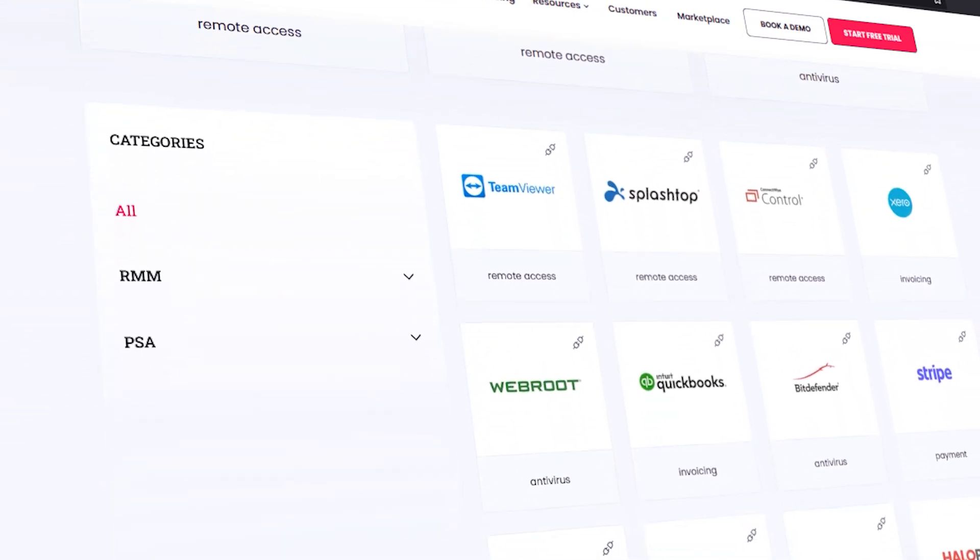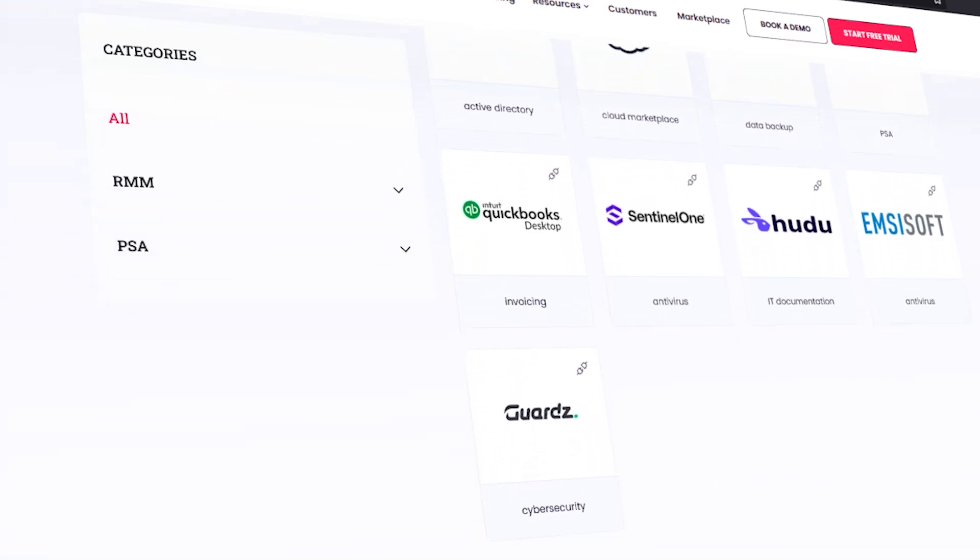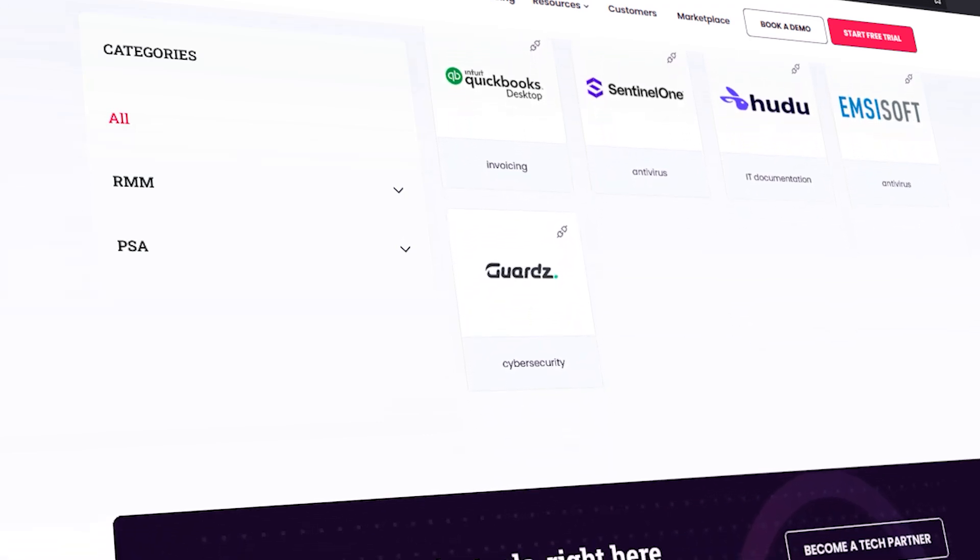Founded in 2019, SuperOps is a great example of the new breed of MSP products that is beautifully designed and built from the ground up, both on cloud and artificial intelligence, with a goal of meeting the needs of modern MSPs. In practice, the SuperOps platform is very easy to set up and use, and features an intuitive modern interface.